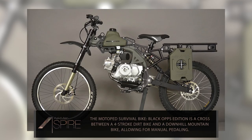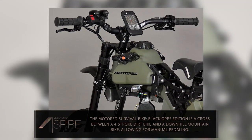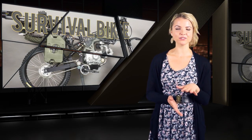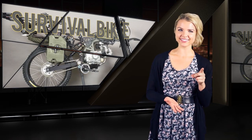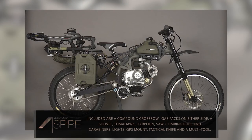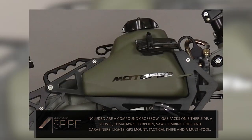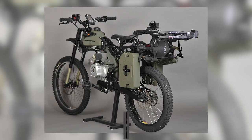And for such an occasion, you're definitely going to want one of these. This is the Motopit Survival Bike Black Ops Edition, and it's a cross between a four-stroke dirt bike and a downhill mountain bike, with manual bike pedals included. The bike comes with a compound crossbow, one-gallon gas packs on either side, a survival shovel, tomahawk, harpoon, fixed blade saw, climbing rope and carabiners, lights, GPS mount, and a tactical knife slash light.